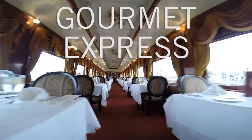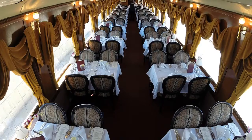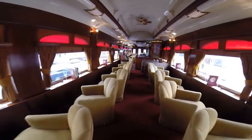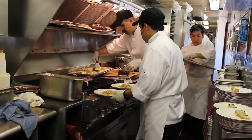The Gourmet Express package features fully restored 1915 to 1917 Pullman dining cars. Guests spend half their time in a dining car and the other half in a Pullman lounge car. They will enjoy a meal prepared fresh from the adjacent kitchen car, as well as dessert and coffee or tea.